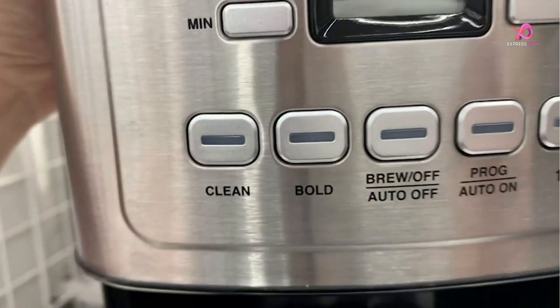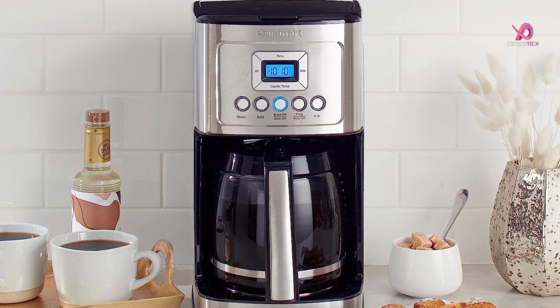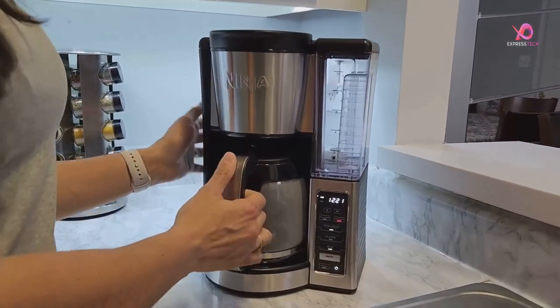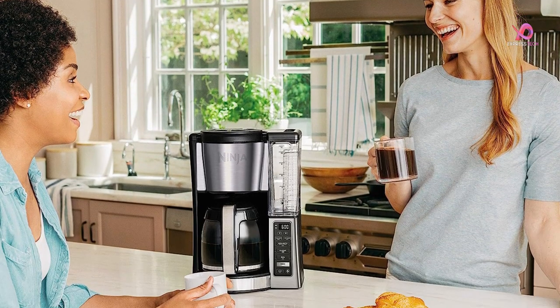Don't worry, we've got you covered. In this video, we'll dive into the top 5 best budget coffee makers and help you navigate through the sea of choices. From Keurig to Cuisinart to Ninja, we'll explore what sets each brand apart and which features are essential for a great cup of Joe.